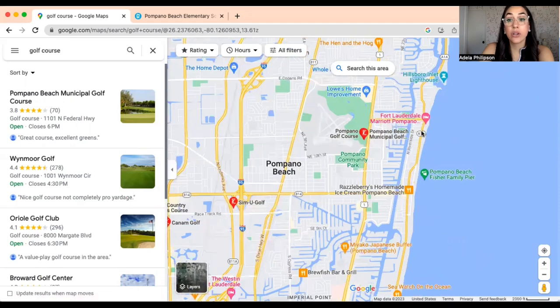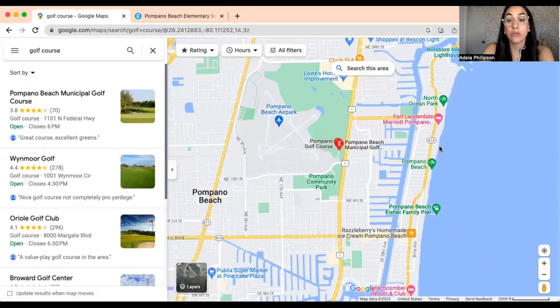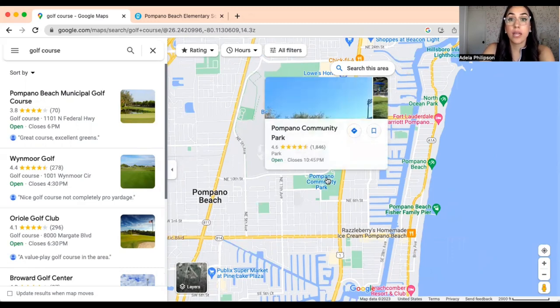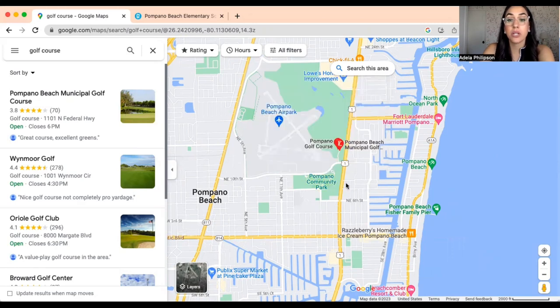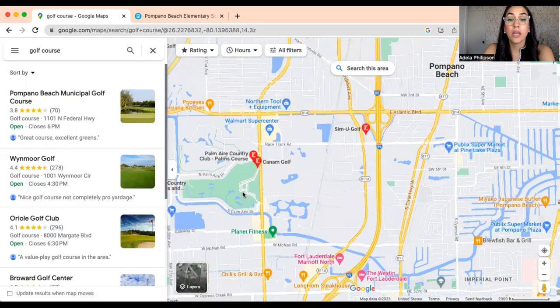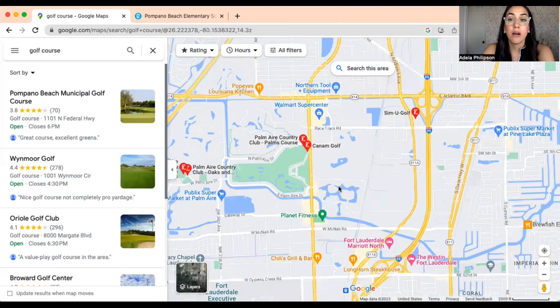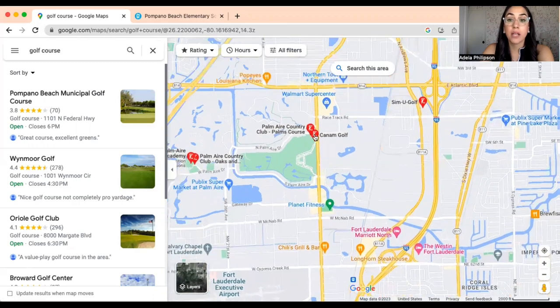If you like to golf, Pompano Beach has two courses within the city. There is a public golf course right off US-1 with two 18-hole courses near the airport, and the fees are just $50 per person. The other one is Palm Air, located off of Powerline Road.